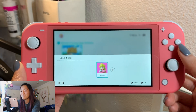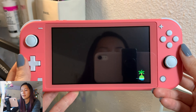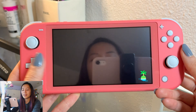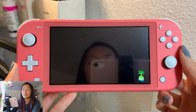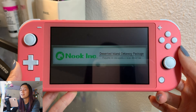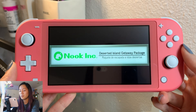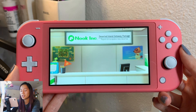Alright, let's get started! I'm so excited. I hope the setup is okay because I know most people who stream these always have the full screen and not the actual device in front of them, so I'm not sure how it works. We're just gonna test it out. Oh, Nook Inc deserted island getaway package!